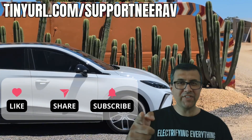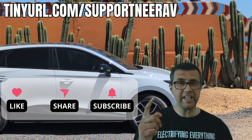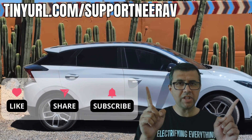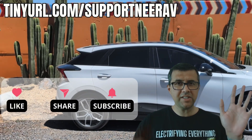Catch you later. Thanks for liking, subscribing, and sharing my videos. It really helps me make more videos like this for you. Have a look at the suggested videos — I'm pretty sure you'll like those as well.